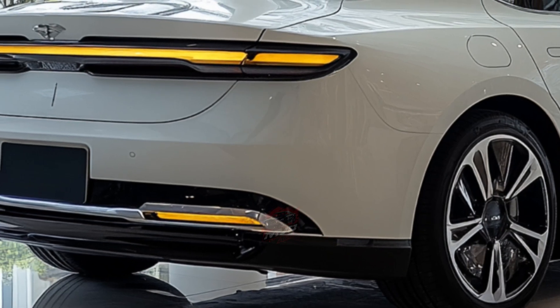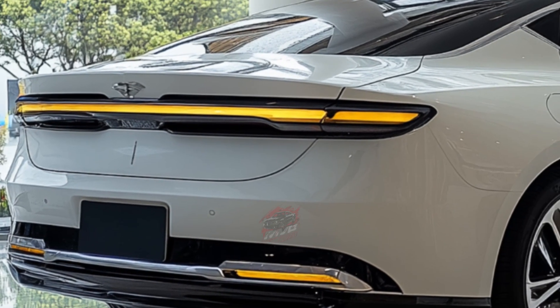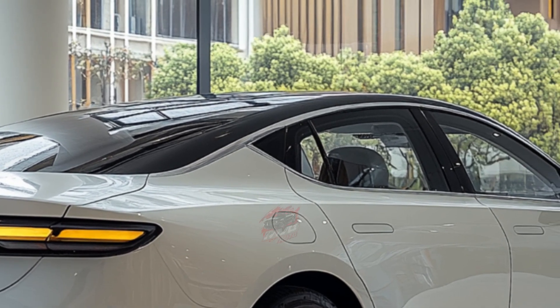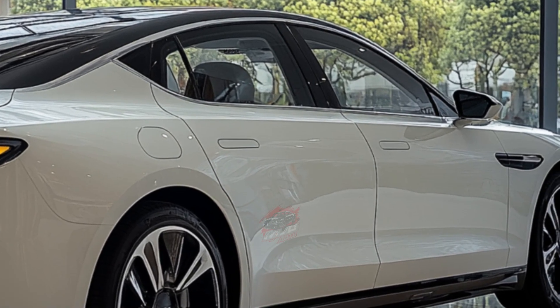On the outside, subtle changes include the replacement of the Build Your Dreams script on the trunk with a bold, red BYD logo. The front retains its aggressive and modern look, with slim headlights, a sloping hood, and a trapezoidal air intake that underscores the car's dynamic design.